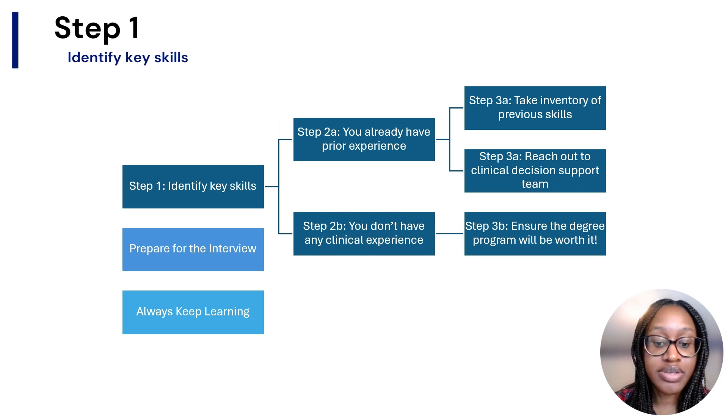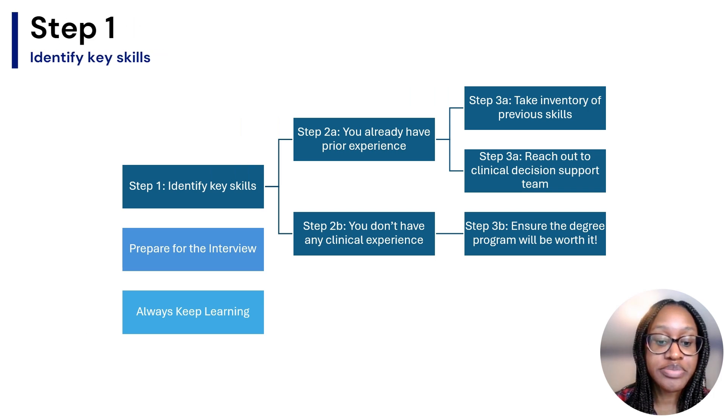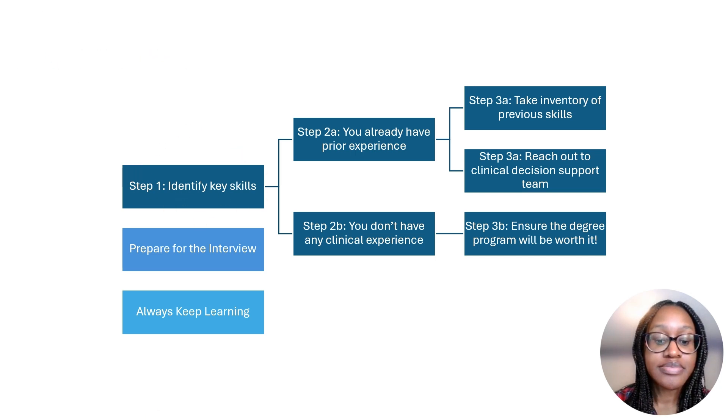So step number one is to identify key skills — the skills that are listed in current healthcare analyst job roles that you can find on LinkedIn or Indeed. Then determine if the degree program you want to apply to will actually teach you these skills.